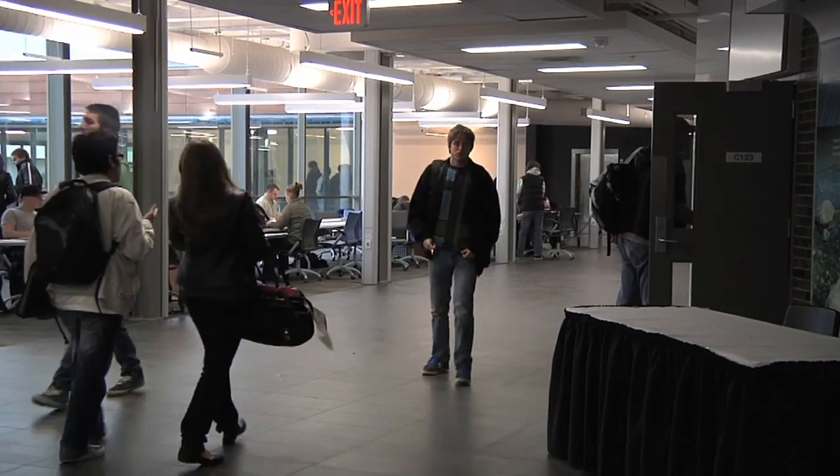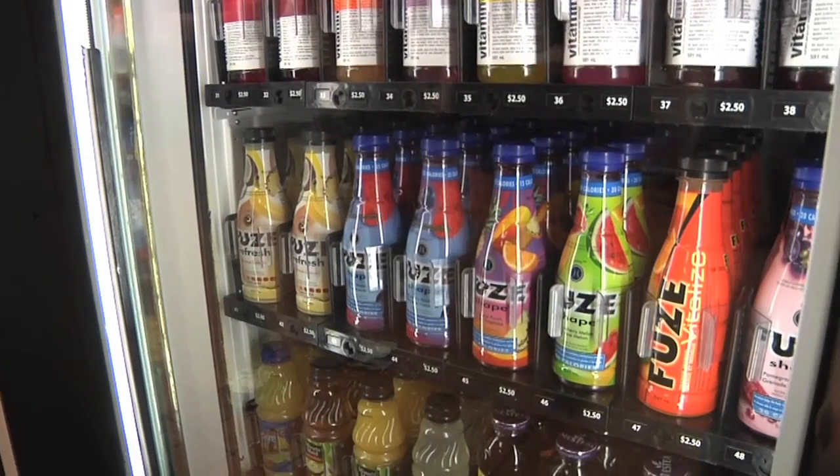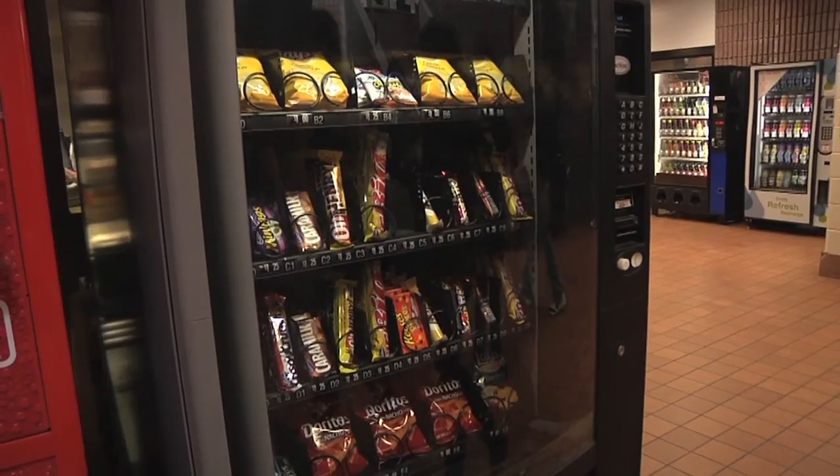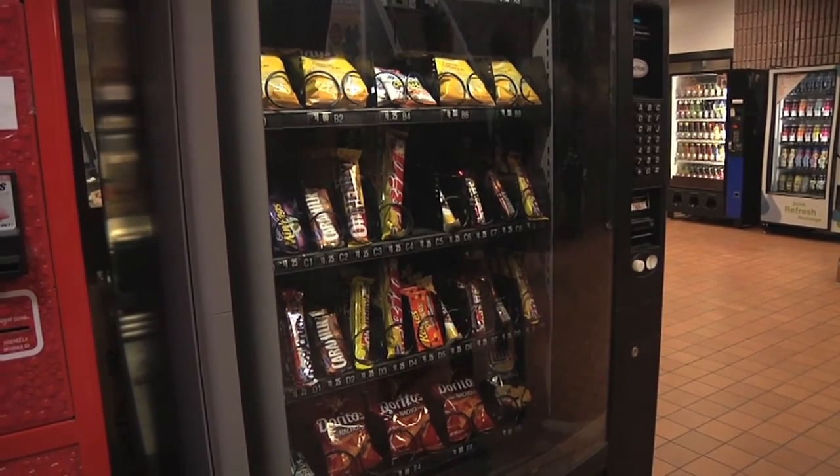While it may not be right around the corner, it's at most a five-minute walk for students from probably anywhere on campus. And when you get to the vending machines, it'll have what you're looking for — it'll probably have more than you usually expect from a vending machine.